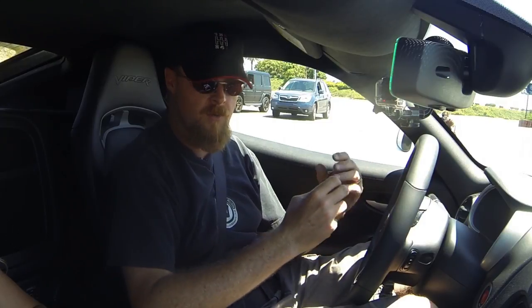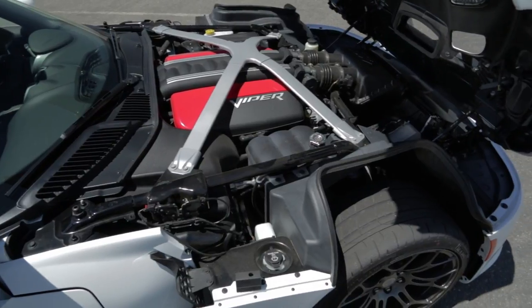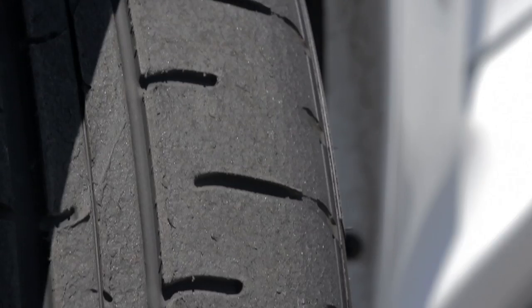Trial and error — once we figure out what the car likes, we'll keep going at that pace and try to keep getting better and better. With high horsepower cars like this Viper, it's all about the launch. If you don't get the launch right, the rest of the run doesn't matter. You're talking about 100–200 RPM difference between a good launch and either bogging it or completely roasting the tires. There's definitely some technique, and that's why we've chosen this car to demonstrate good, bad, and how to get the best out of a car.